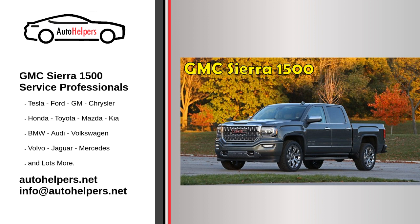The GMC Sierra 1500 is a flexible rig — rear and all-wheel drive, three different body styles, three bed lengths, and a trio of engines provide plenty of choices to meet the demands of a variety of buyers.